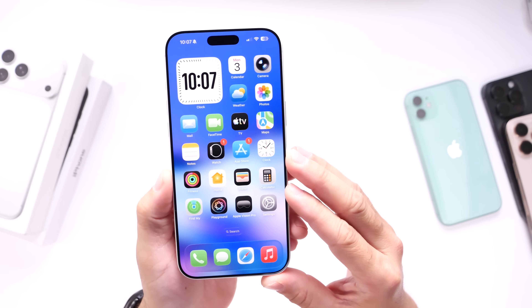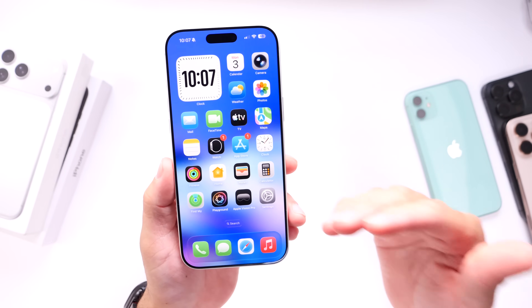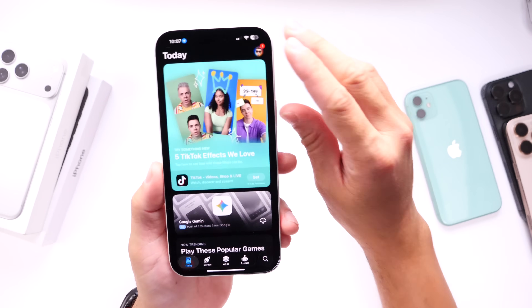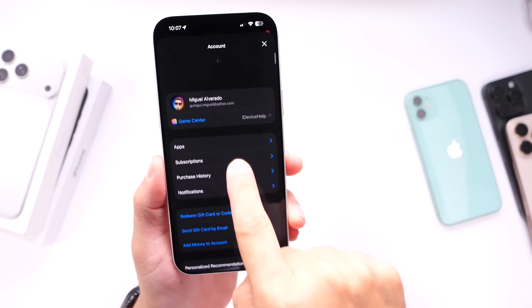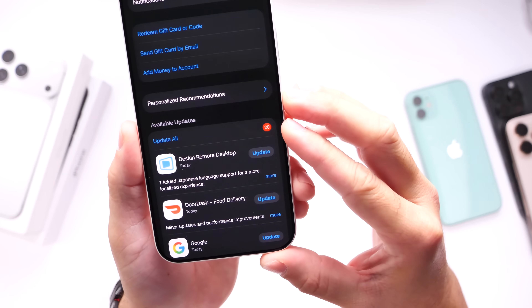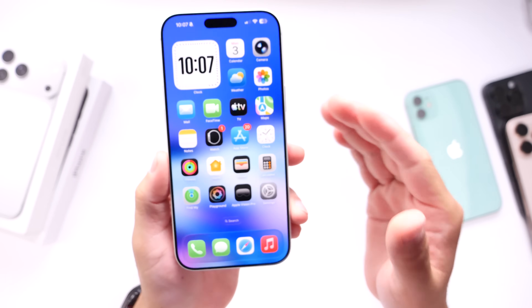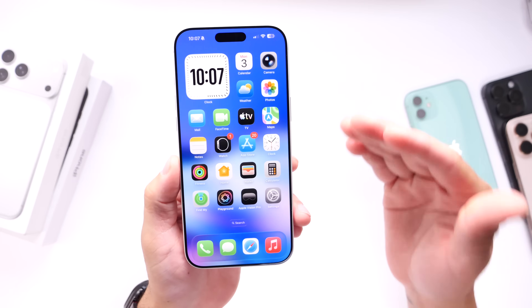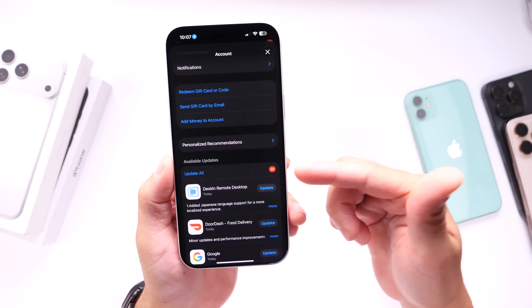Something I always like to say is make sure that you update your third-party applications — Instagram, Facebook, X, etc. Head on over into the App Store, click on the top right, and then swipe down. There could be new app updates available for you. Make sure that you update all your applications as soon as possible so you can avoid any crashes, issues, or even overheating. In the past, third-party applications are known to drain battery and cause overheating, so just make sure you update all your apps today as well.